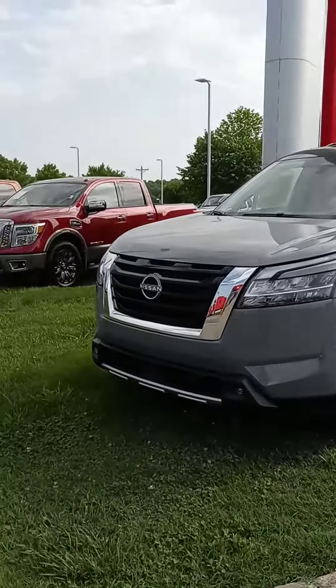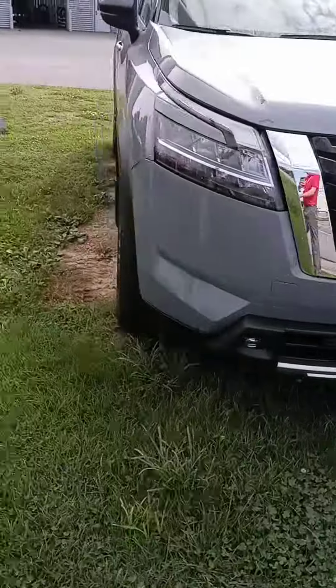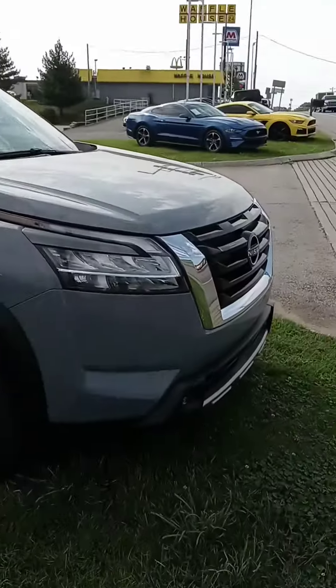Hi, Ms. Harrison. This is John here at Victory Nissan. You inquired on the new Pathfinder — you asked for an SL — and, well, in short, this is the only one we have right now.